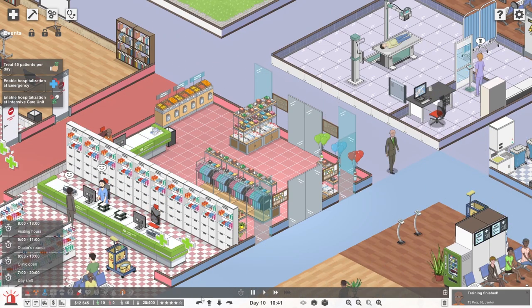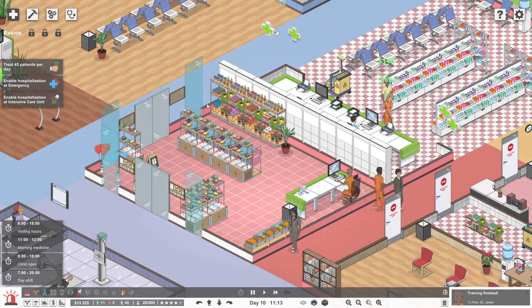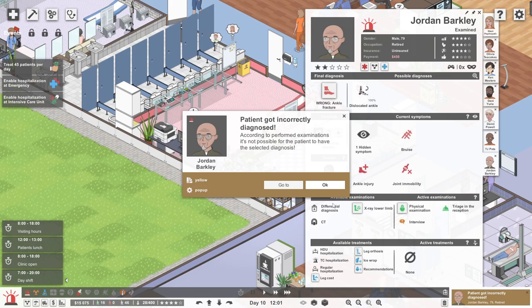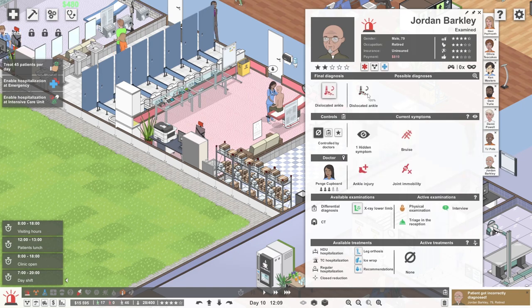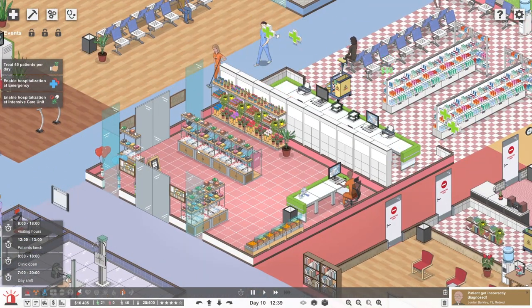Let's have a look and see if anybody comes in today to buy anything from the gift shop - I've got no idea what they actually buy. We did sort of kit out a full gift shop - there's fruit, which I imagine must have gone off by now since it's been there many days, and t-shirts and plants and things. A patient got diagnosed incorrectly - ankle fracture, it was a dislocated ankle. What do you want me to do about it? I can't undo it. It's a dislocated ankle - everybody do stuff with that, please.